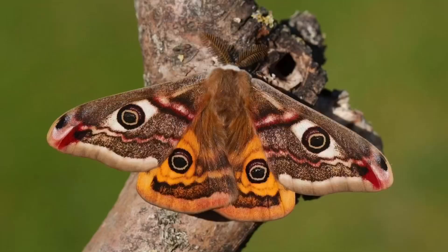Not all moths fly at night. In fact, many species in the UK are found flying during the day, with the biggest and most beautiful of these being the emperor moth.